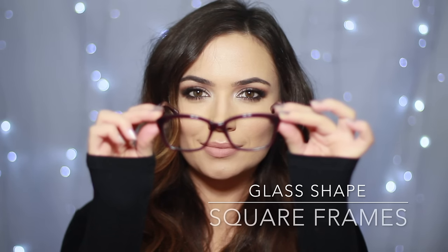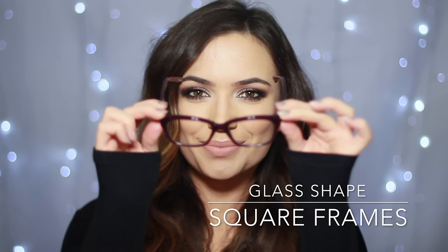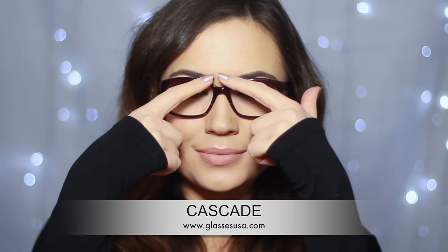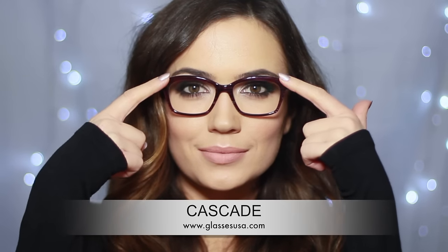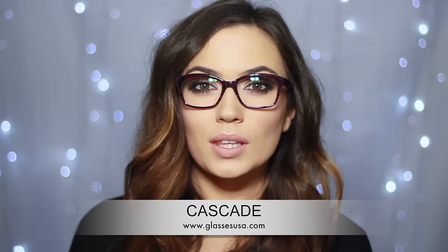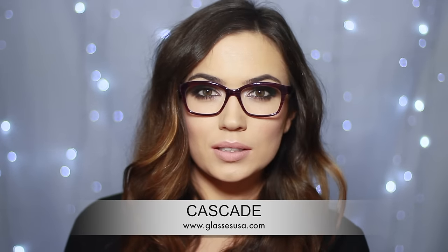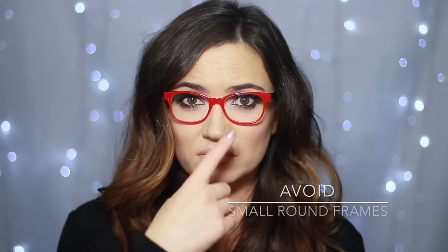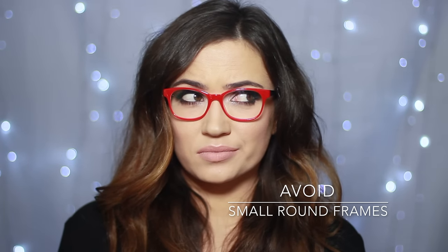If you have a soft jawline and forehead but your face is longer than it is wide, then you have an oblong or long face shape. Similar to a round face, you want to choose frames with a square or sharper edge. Try to go for a broader top line — this will add a horizontal line to broaden out the face and add balance. Your frames can also come a little bit lower onto the cheeks. Avoid small narrow frames, particularly round ones.